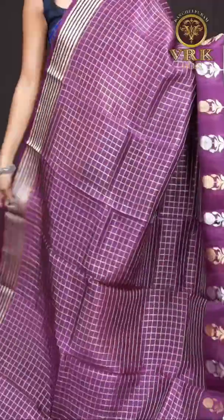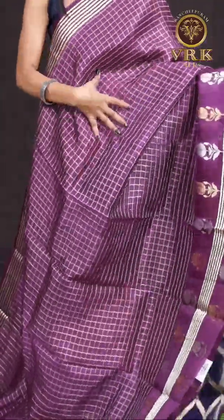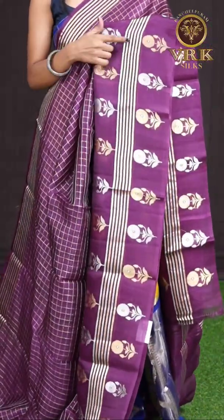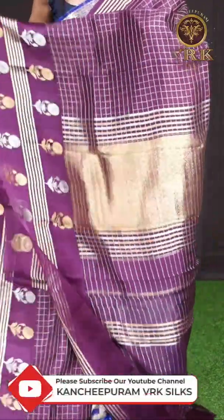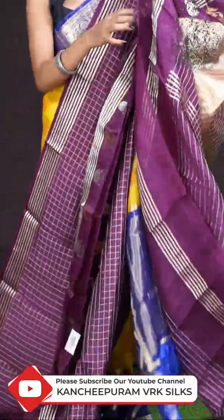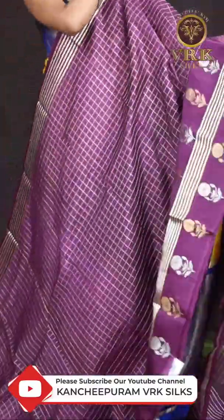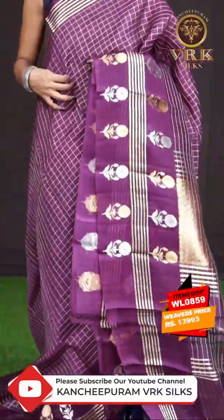Here we have another one — it's in dark purple color. As you can see, it has got gold and silver zari checks with a huge designer border, and gold and silver zari flower design on it. It has got a self golden zari designer pallu, and the blouse is a self checks blouse with border. The item code is WL0859 and the price is 13,995 rupees only.